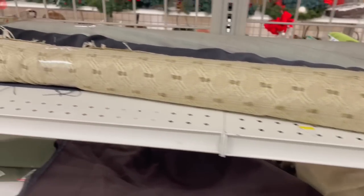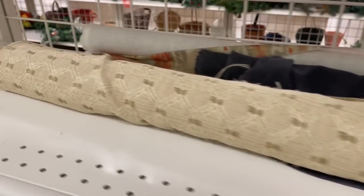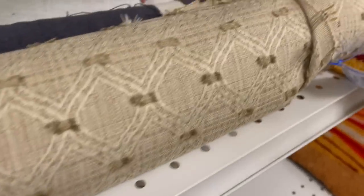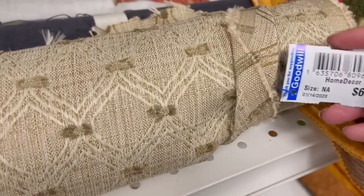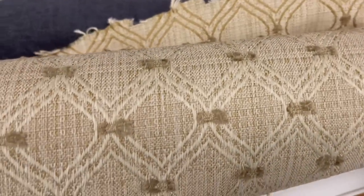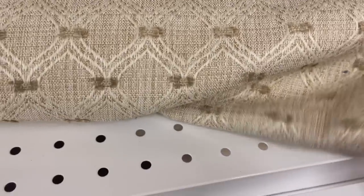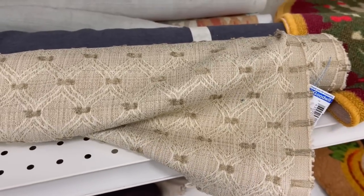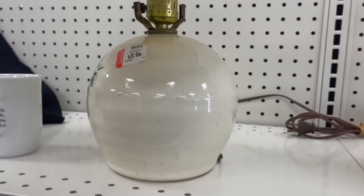I really can't figure out if I love this fabric or not. It's only six dollars and 99 cents, which is a good price, and there's a lot of it here, but I'm just not sure if I like it. This shade could be cute with this lamp base — what do you guys think?